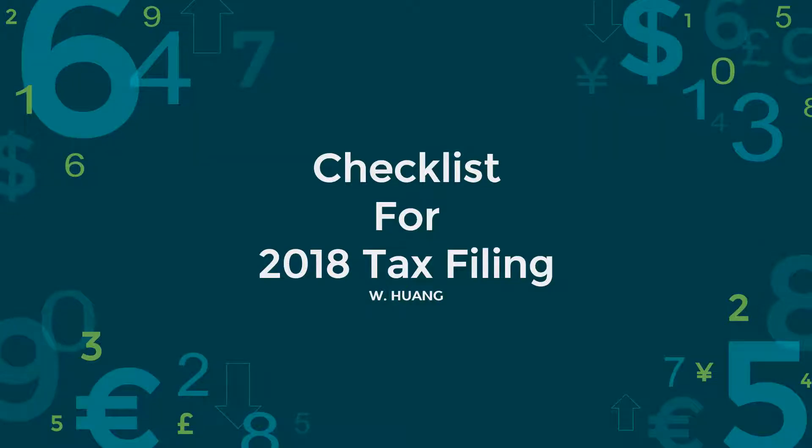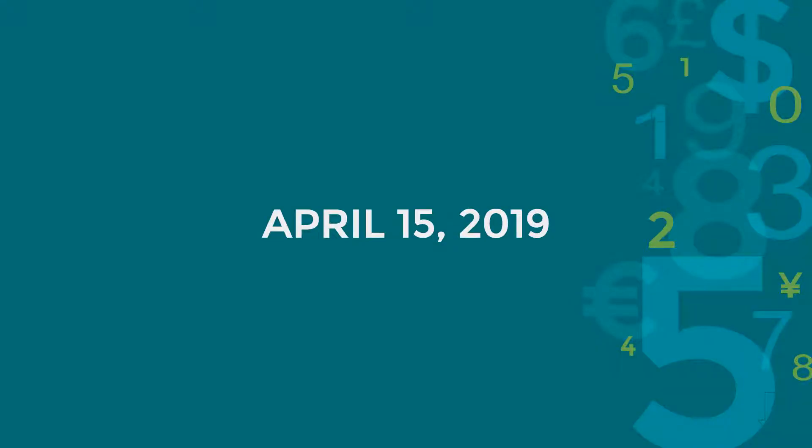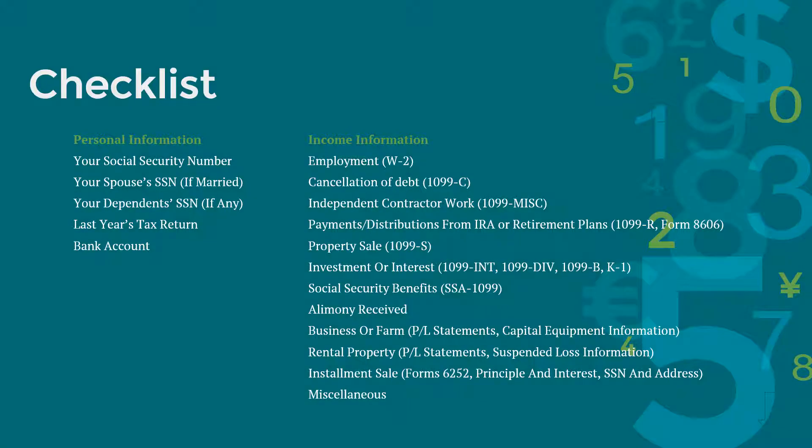Tax filing season is right around the corner. It is time to gather up necessary documents and get some refunds. Hey everyone, my name is Wei. In this video, I have compiled a quick checklist for you to prepare for 2018 tax filing. The due date for 2018 tax filing is April 15, 2019. For those who live in Maine or Massachusetts, you have until April 17, 2019 to file federal income tax return. Alright, let's get this checklist started.